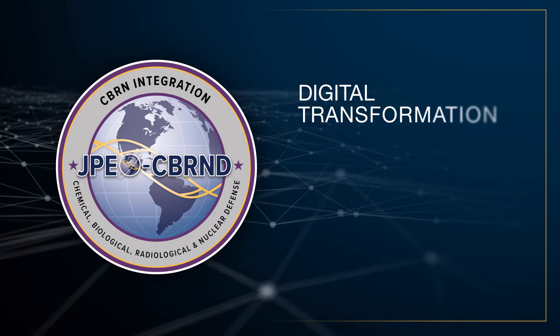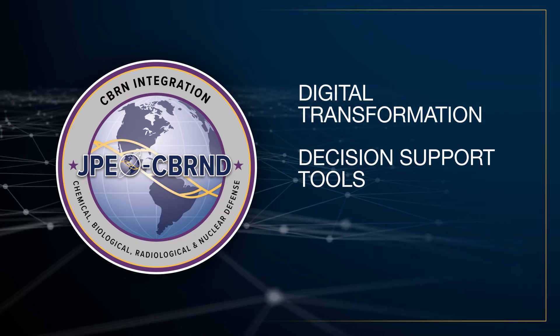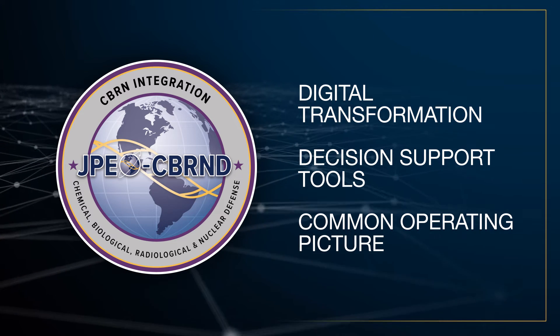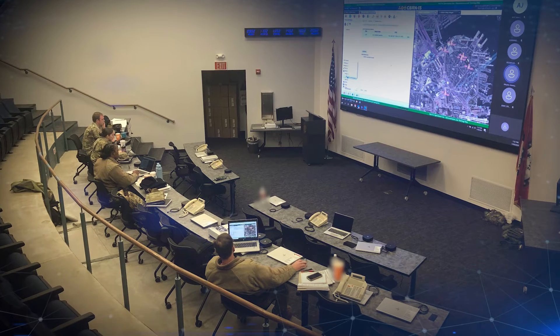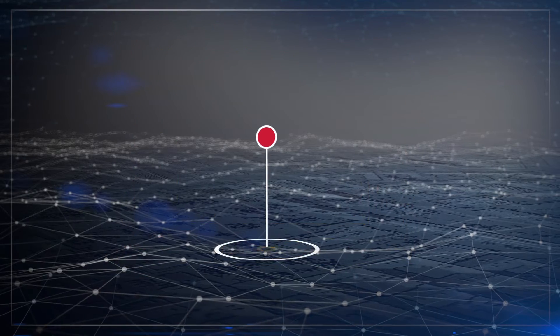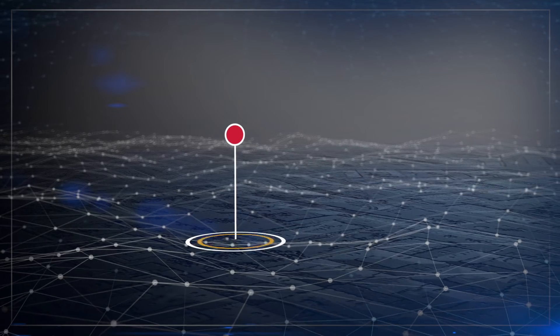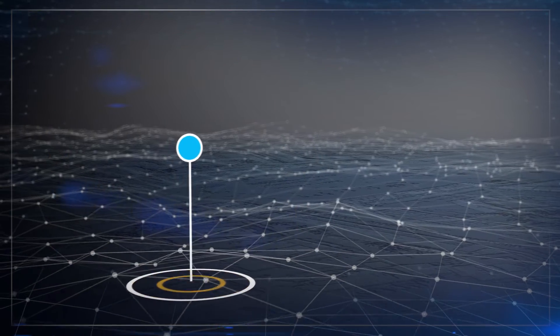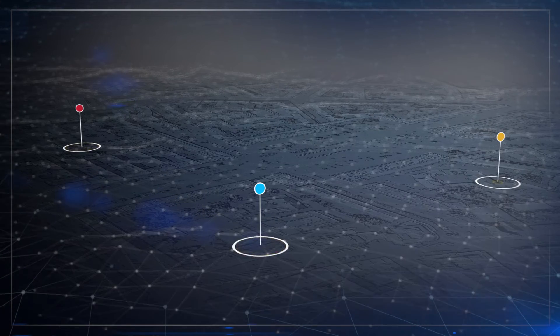JPM CBRN Integration is leading our team's digital transformation and providing decision support tools that integrate CBRN data into a common operating picture. The battle spaces of the future need networked CBRN sensors that can seamlessly share information with each other and higher-level systems.